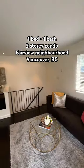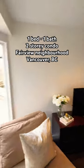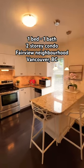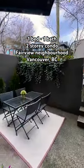Let's take a look at this one-bedroom, one-bathroom condo in the Fairview neighborhood in Vancouver, British Columbia. This place is kind of neat because it's actually two-story, so it feels like a townhome type of vibe, but it's only one bedroom obviously.